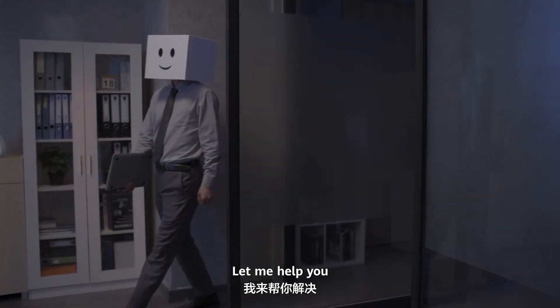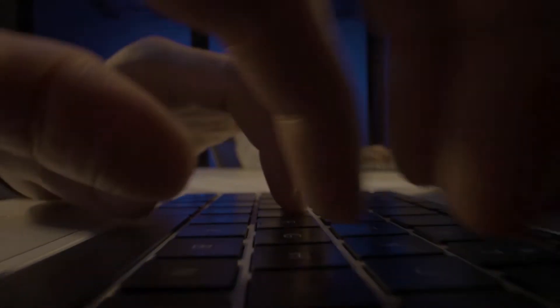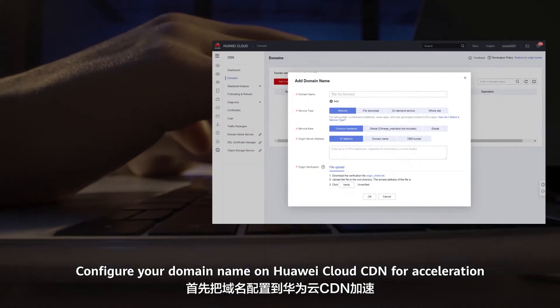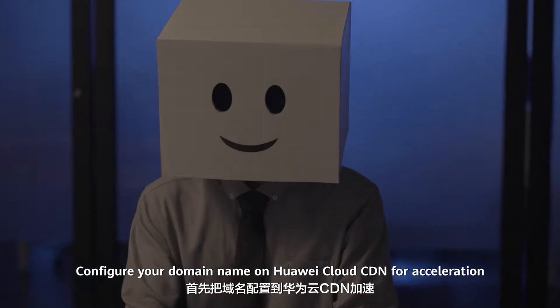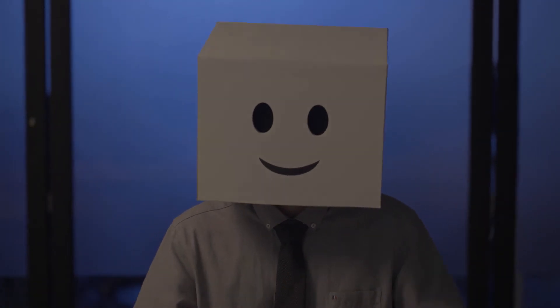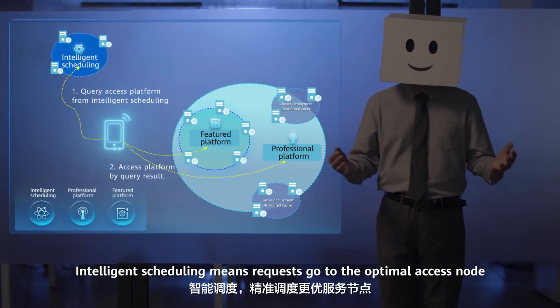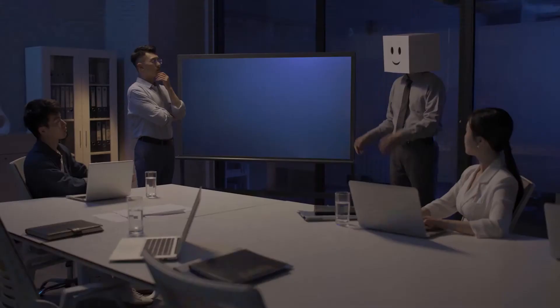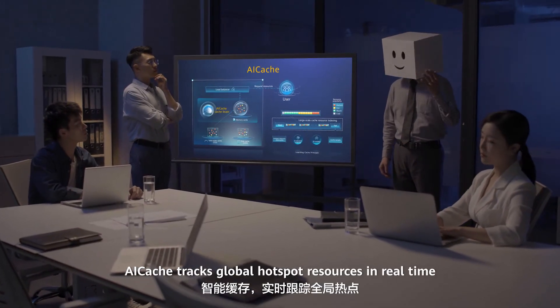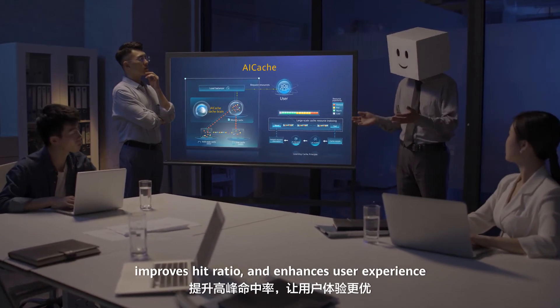Let me help you! Configure your domain name on Huawei Cloud CDN for acceleration. Integrated technologies will guarantee user experience. Intelligent scheduling means requests go to the optimal access node. AI Cache tracks global hotspot resources in real-time, improves hit ratio, and enhances user experience.